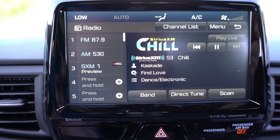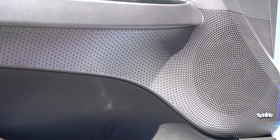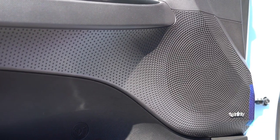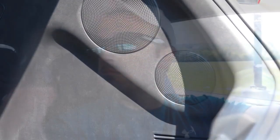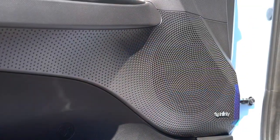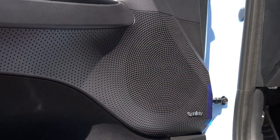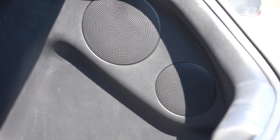When it comes to the sound system, the standard setup is an Infinity 8-speaker system with an external amp and subwoofer. Let's go ahead and turn on the radio and test out the clarity. You can definitely feel that there's a subwoofer — a ton of bass. Clarity is plenty good as well, and really for what this car is, that sound system is perfectly fine.